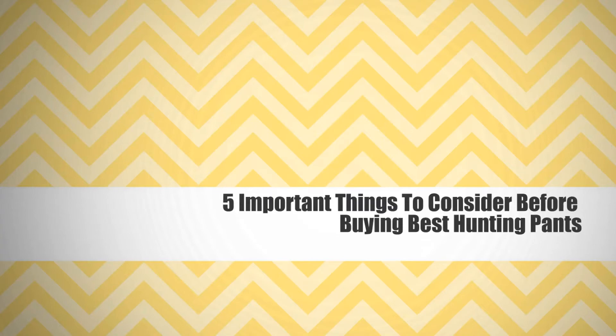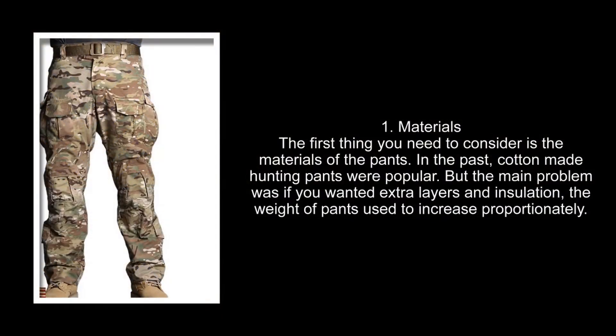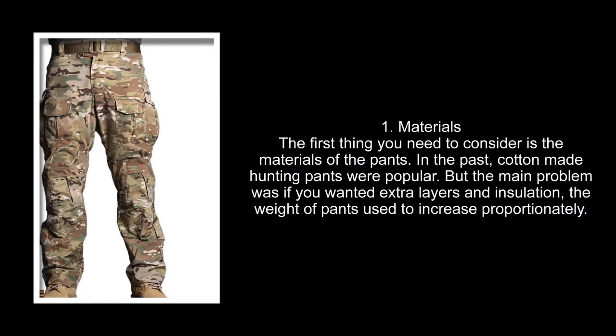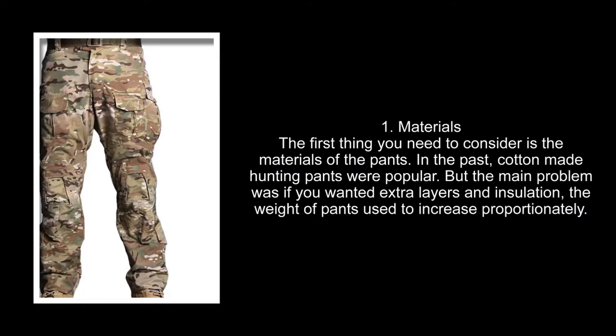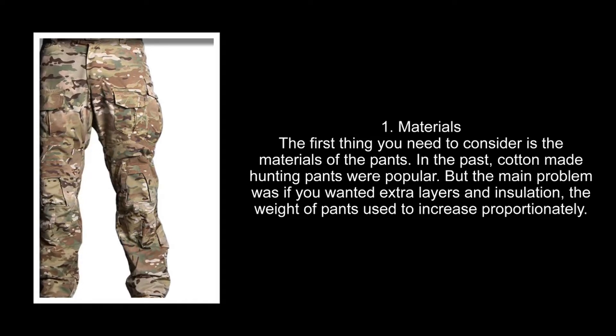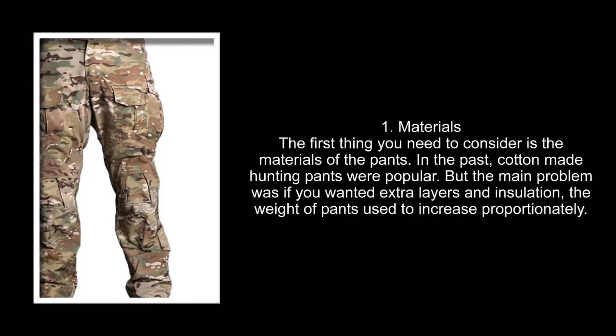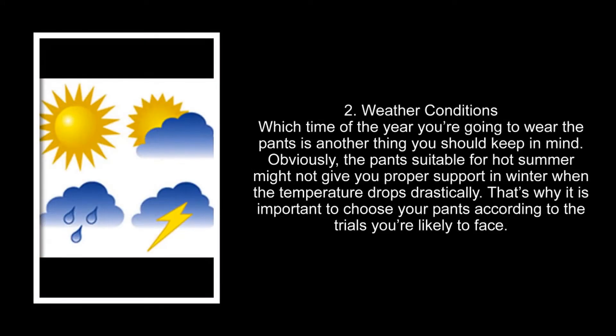Five important things to consider before buying the best hunting pants. Number one: materials. The first thing you need to consider is the materials of the pants. In the past, cotton hunting pants were popular, but the main problem was that if you wanted extra layers and insulation, the weight of the pants used to increase proportionately.